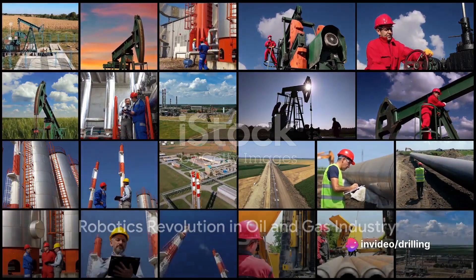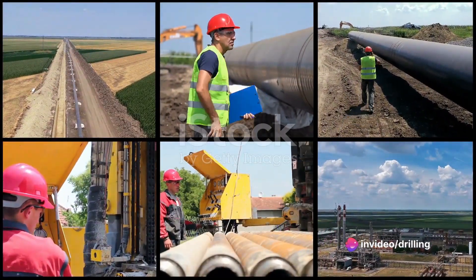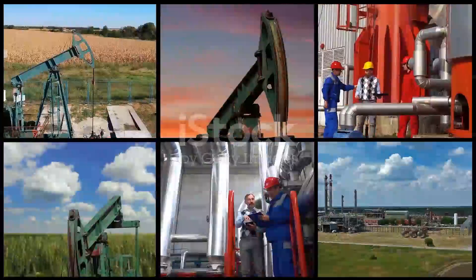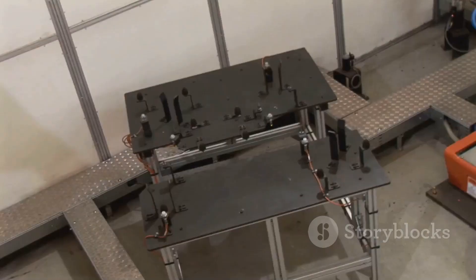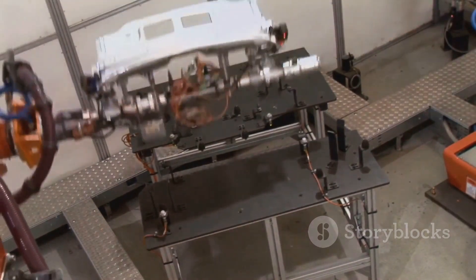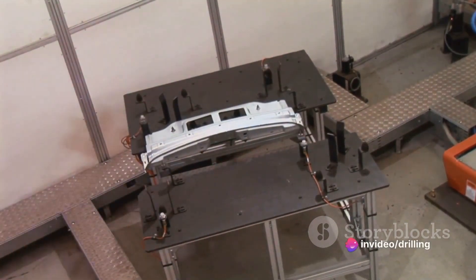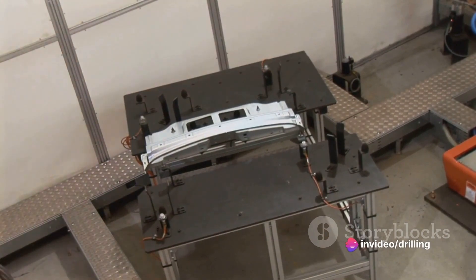Robotics can offer many benefits to the oil and gas industry, such as improving safety, enhancing efficiency, and reducing environmental footprint. Robotics can be applied to all stages of the oil and gas value chain — upstream, midstream, and downstream. Here are some examples of how robotics is used in each segment.